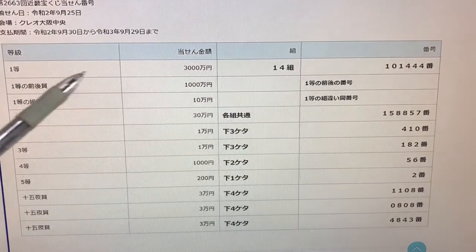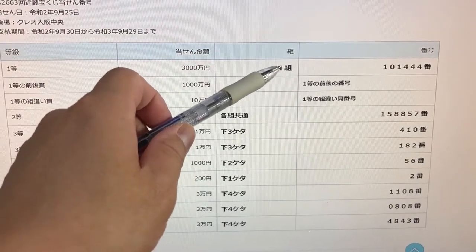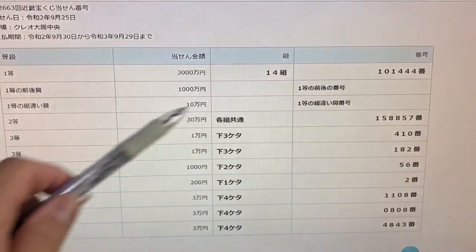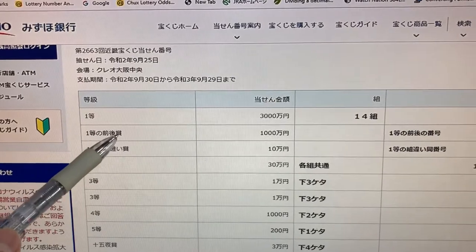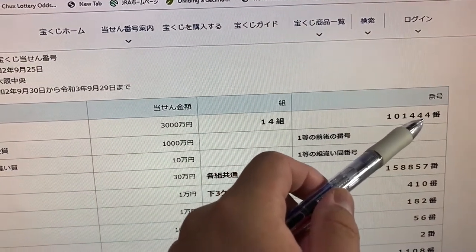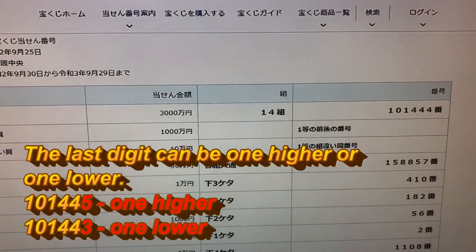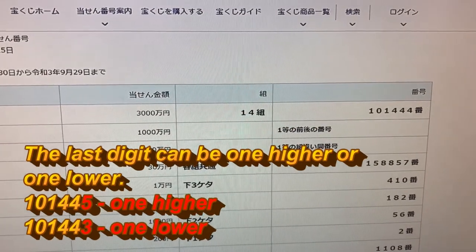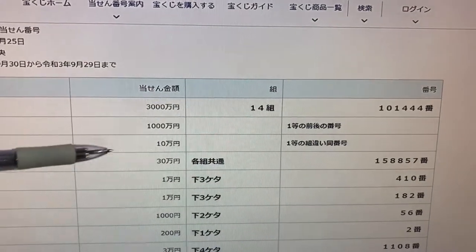To win the first prize (Ichi-tou), you have to have the exact grouping 14 with these numbers 101444. To win the second first prize, the first five digits of your numbers must match 101444, but the last number can be one higher or one lower — so 101445 (one higher) or 101443 (one lower).